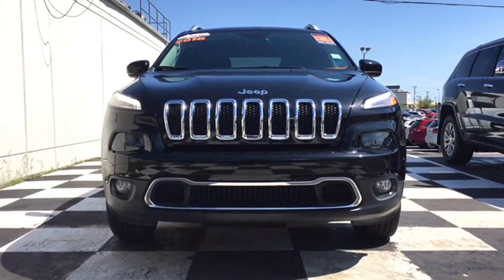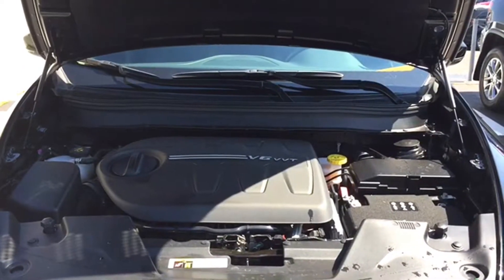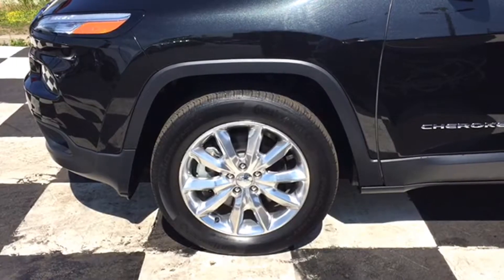This stunning four-wheel drive Cherokee gets you where you need to be on time without any hiccups thanks to its 3.2-liter V6 engine. Your Jeep is a nine-speed automatic four-wheel drive ride with overdrive mode that sits on top of 18-inch alloy rims and continental tires.